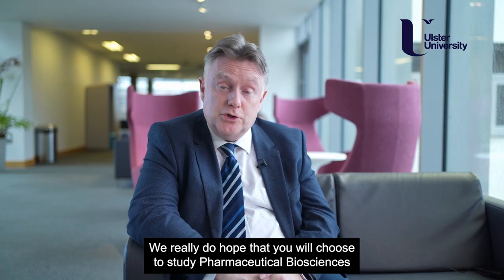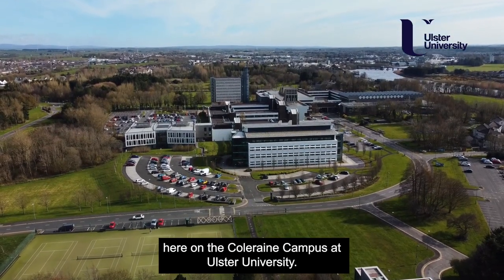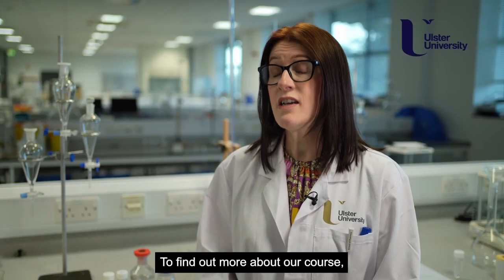We really do hope that you will choose to study pharmaceutical biosciences here on the Coleraine campus at Ulster University. To find out more about our course, visit ulster.ac.uk.